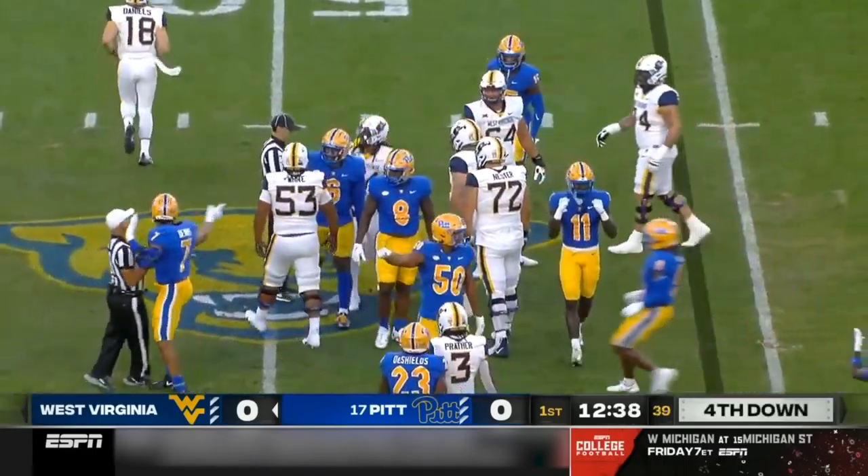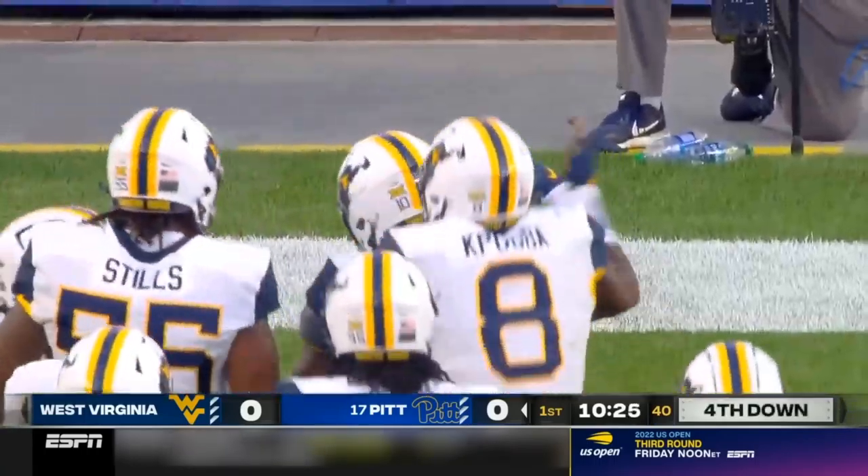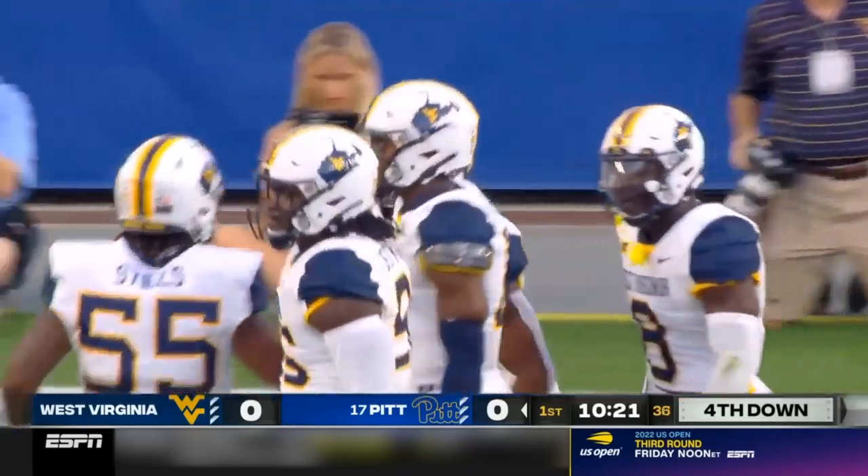Slovis able to get it off. Pressure. Sacked. That's Jared Bartlett who gets to Slovis — a loss of nine — and a great stop for the Mountaineers defense.